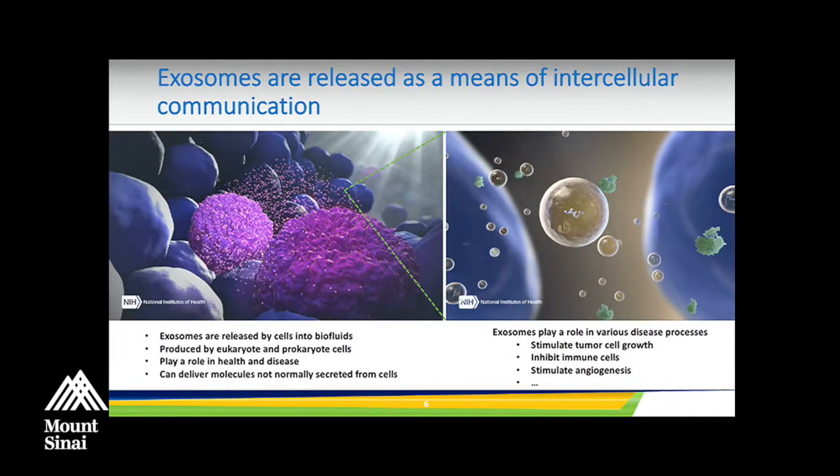What's fascinating with exosomes is that we've shown they are released as a means of intercellular communication. Up until that discovery, intercellular communication was only known to happen through secreted proteins and secreted factors. Now we have a way for cells to communicate through molecules that are not normally secreted, such as intracellular proteins and RNA — a much more powerful intercellular communication mechanism. These exosomes are released by basically all cells into the biofluids, produced by both eukaryotic and prokaryotic cells, and they play a role in both health and disease.